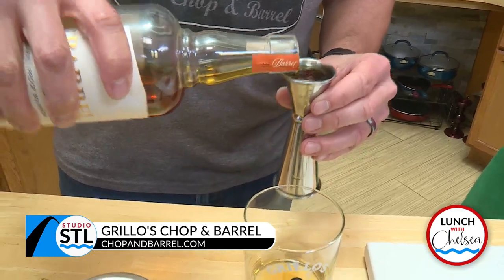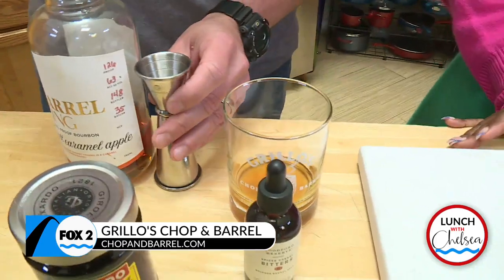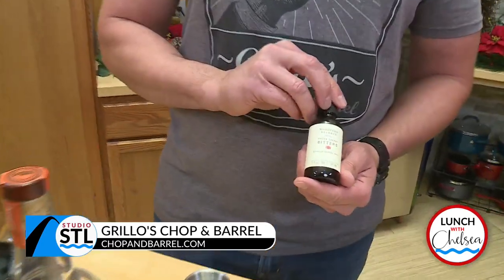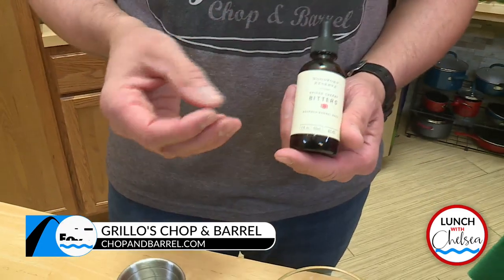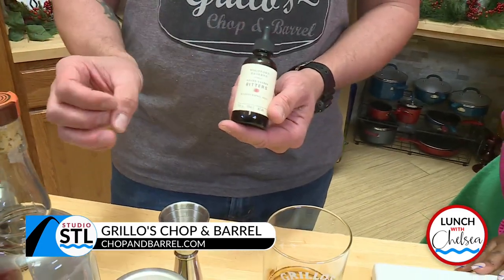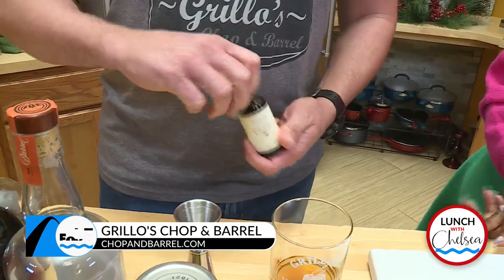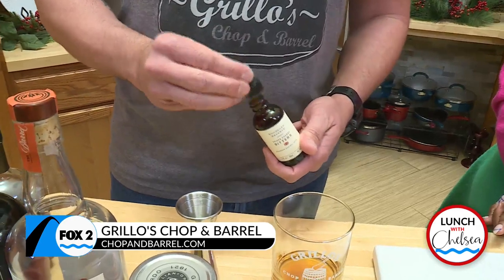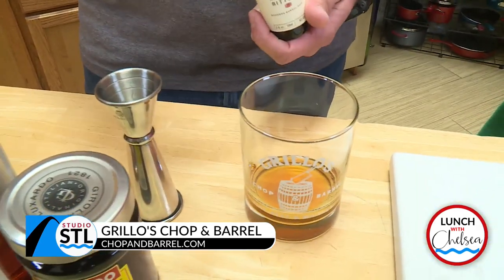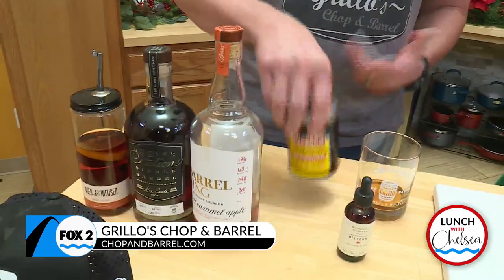I love how those fall flavors transition very well into the holidays. So we got that, and then we got some bitters here from Woodford Reserve — the Spiced Cherry Bitters. There's a little bit of cinnamon in here, and that cinnamon really kind of helps meld the apple and cherry flavors together, brings it out. It makes a fantastic old fashioned. So we do a little dropper of that — boop, right in there.